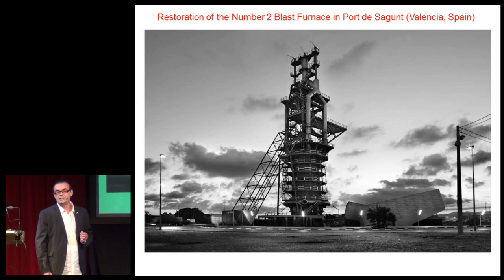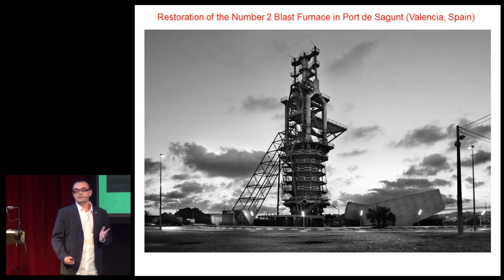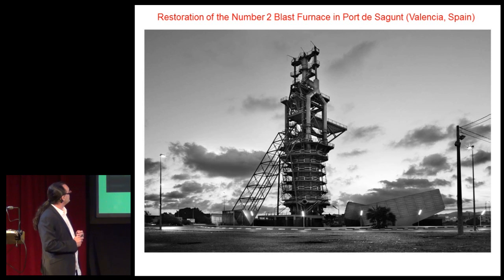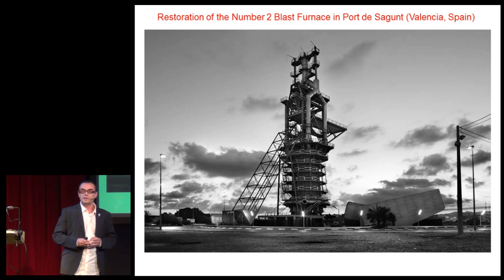The number 2 blast furnace is the most important remains of the old iron and steel industry. I will give you a bit of history, and then I will explain our source of inspiration for the project, and finally the work really carried out.